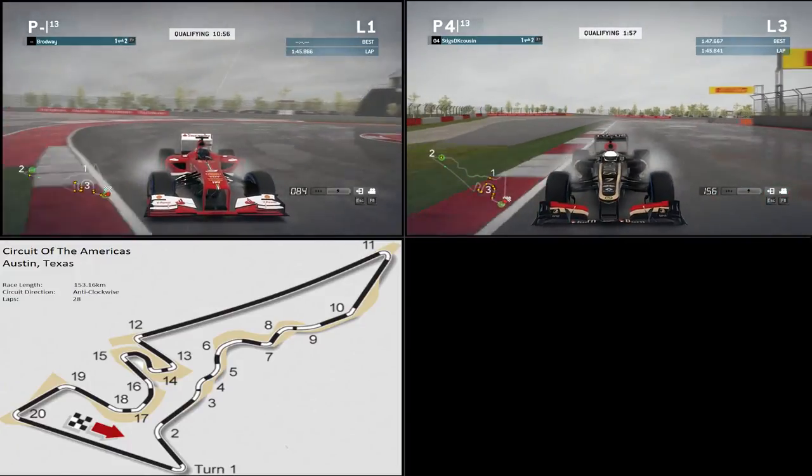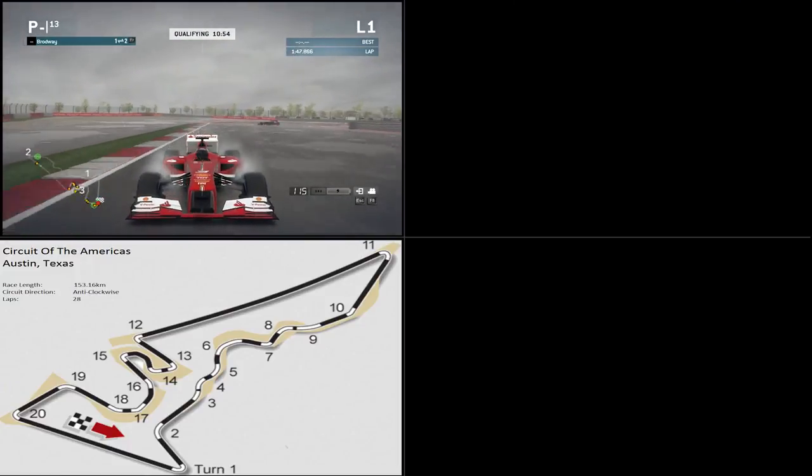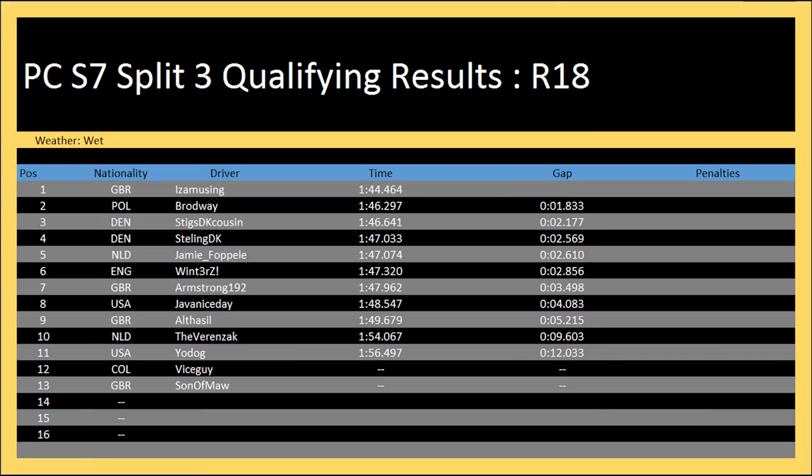He had a lot of pace in the dry so if it's a dry race we should see him making up lots of positions. Isa Musing qualifies on pole, followed by Broadway in second and Stig's DK Cousin in third. Steeding in fourth, Winters in sixth which is the title battle. Sudden Mole disconnecting, so Vice Guy will start last on the grid. Now we're going to welcome Stiging DK and Vice Guy.